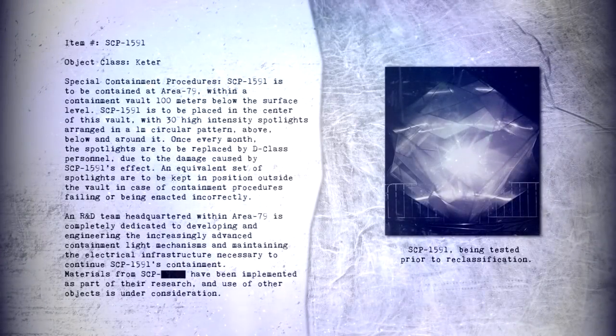Item number SCP-1591. Object Class: Keter. Special Containment Procedures: SCP-1591 is to be contained at Area 79 within a containment vault 100 meters below the surface level. SCP-1591 is to be placed in the center of this vault with 30 high-intensity spotlights arranged in a 1-meter circular pattern, above, below and around it. Once every month the spotlights are to be replaced by D-Class personnel due to the damage caused by SCP-1591's effect.